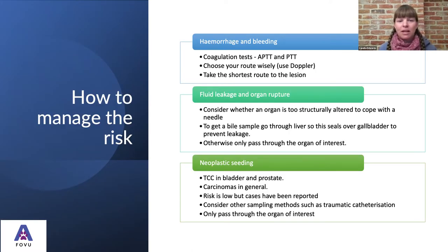How can we manage and minimize these risks? When it comes to hemorrhage and bleeding, we can take coagulation tests — though this isn't always necessary, as we're using fairly small needle bores. Taking a sample from the liver or spleen with the same size needle we'd use on a jugular vein isn't going to be any more risky. But if we are worried about coagulation, we should definitely perform coagulation tests.